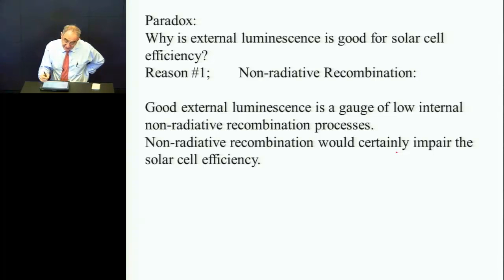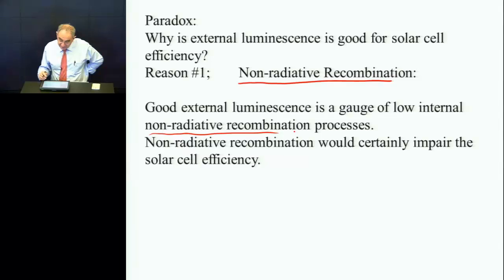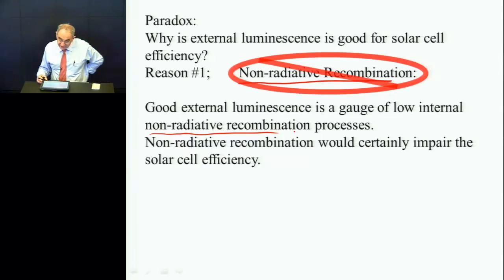The first thing is that good external emission is an indication that you have very little non-radiative recombination. If you have good external luminescence, it means you have lost very few carriers to heat. Heat is total waste, so it would definitely impair the solar cell. That's the first reason: to show that you have suppressed non-radiative recombination is why you want to have good emission.